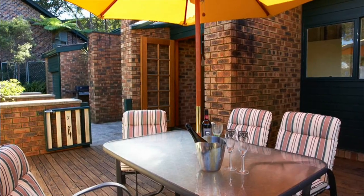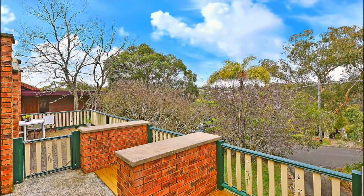You also have a paved entertaining area, garden shed, plus a single garage complete with a loft.